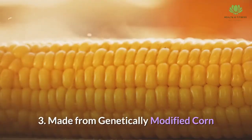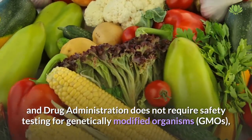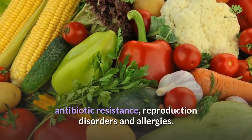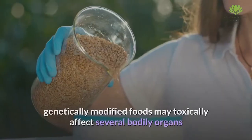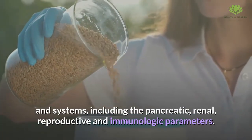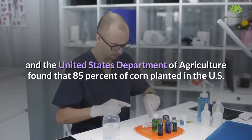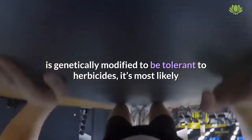Although the FDA does not require safety testing for genetically modified organisms (GMOs), increasing independent research has linked them to a number of health issues including Alzheimer's disease, cancer, kidney damage, antibiotic resistance, reproduction disorders, and allergies. Research published in Critical Reviews in Food Science and Nutrition found that genetically modified foods may toxically affect several bodily organs and systems, including pancreatic, renal, reproductive, and immunologic parameters. Because corn maltodextrin is made by processing corn with enzymes, and the USDA found that 85 percent of corn planted in the U.S. is genetically modified to be tolerant to herbicides, it's most likely that the maltodextrin you eat is a genetically modified food.